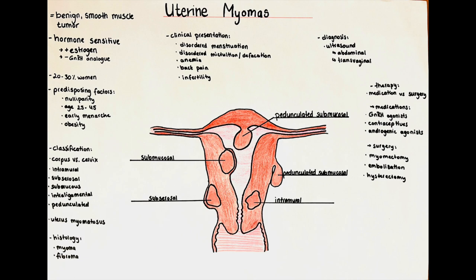Uterine myomas are the most common tumor of the female genital tract, but luckily they are benign. There are a few predisposing factors for their development, which are nulliparity — so in women that have never been pregnant before — then the age of 25 to 45 years, so until around before the onset of menopause, and also women who had an early onset of their first menstruation, when the menarche occurred before the woman was 10 years old. Also obesity, usage of oral contraceptives and a family history of myomas are predisposing factors.